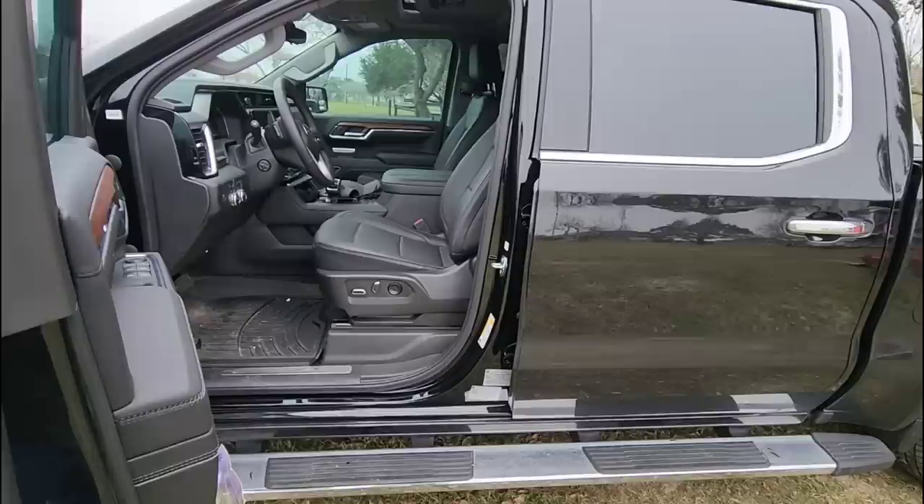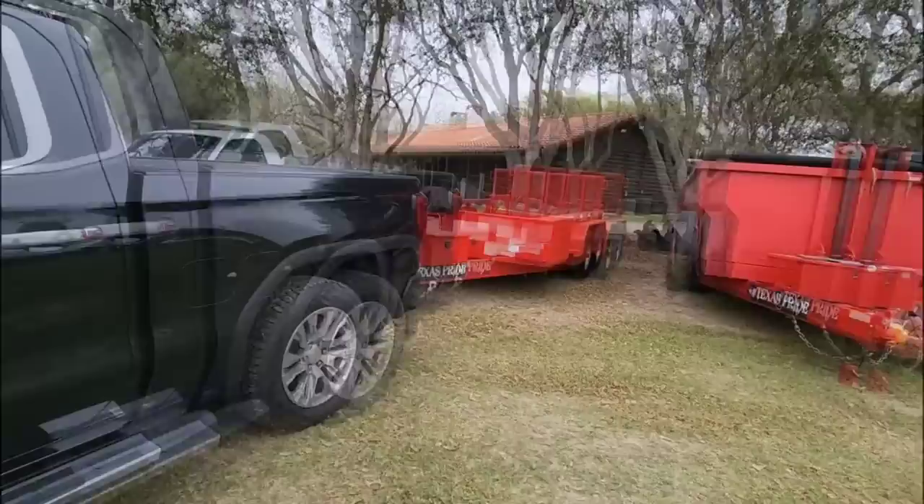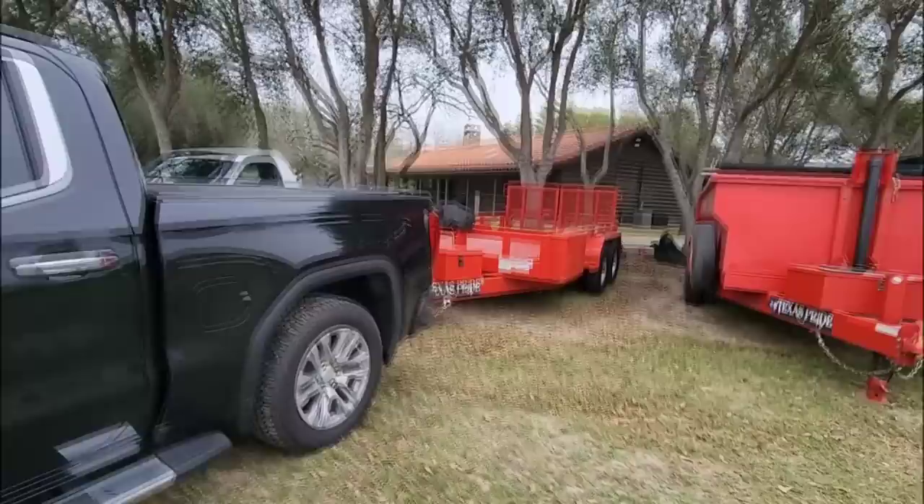Let's say you have 2,000 pounds worth of maximum cargo capacity. If you have 600 to 700 pounds of people in the truck, you're talking about 1,300 pounds remaining for everything else — including your hitch, the stuff in the bed of your truck, and your trailer. That's the part I always have to help educate folks on. What we're going to do first is use the nifty e-trailer scale to take a tongue weight measurement of the Texas Pride Lowboy.